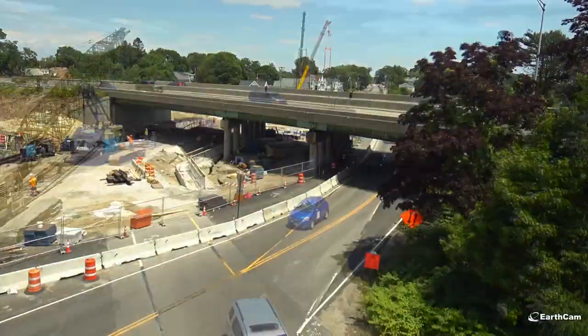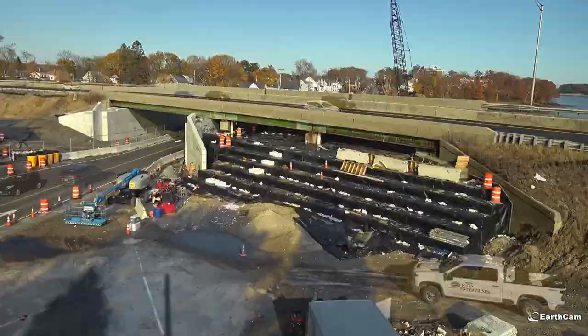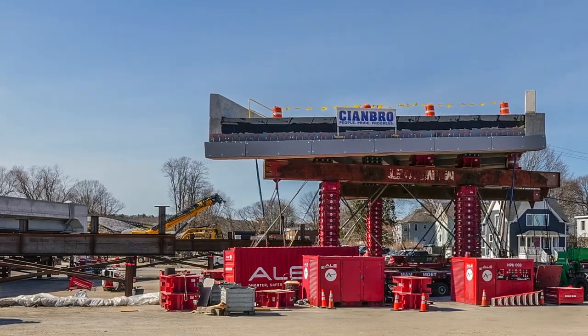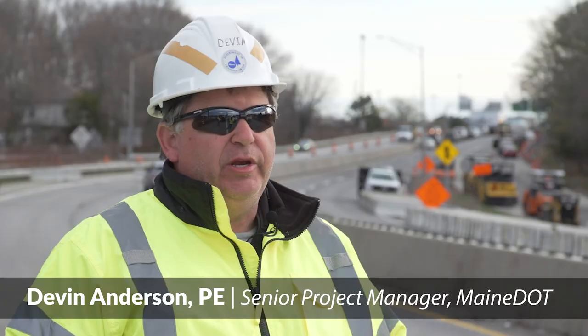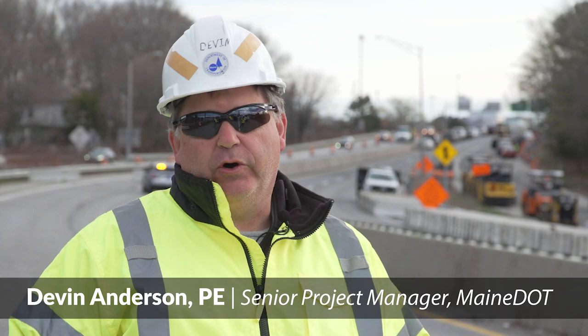Crews spent months building the new Veranda Street bridge decks right next to the existing highway. The plan involved using self-propelled modular transporters to slowly move the new bridge decks into place — something Maine DOT had never attempted. In 27 years, this project has many firsts on it.